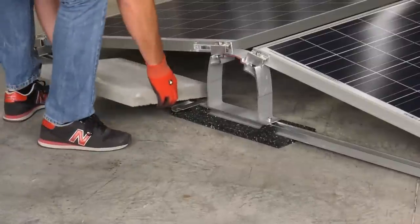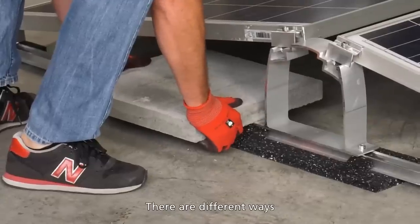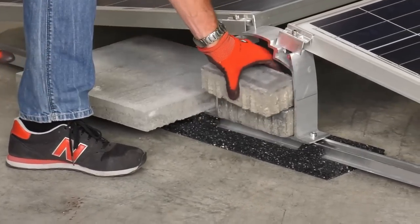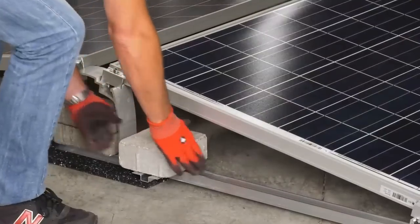But what about the wind? They use a simple trick: adding weight, as you see in the manufacturer's video. So my biggest concern was removed, and I went on with the comparison.